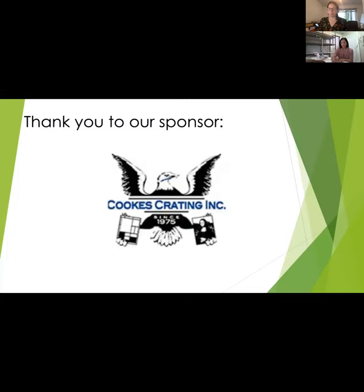Before we get to that, I want to take a quick moment and thank our sponsor. Today's sponsor is Cook's Crating. As one of the nation's oldest and most respected fine arts handlers and shippers, Cook's Crating and Fine Arts Transportation is the company that many of the greatest American museums, galleries, and collectors turn to for their art moving needs. Based in Los Angeles, California, don't forget to contact Cook's Crating for your crating, shipping, installation, and storage needs.